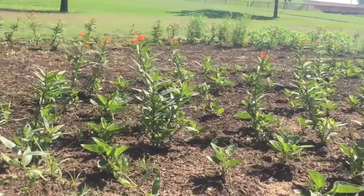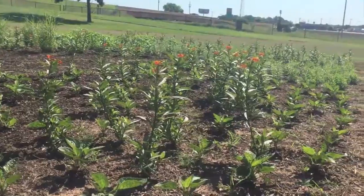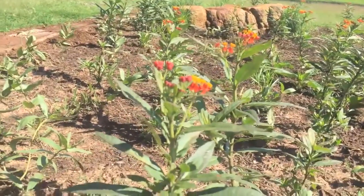The thought is that if you help the Monarch butterfly, you'll also be helping those other pollinators, which are responsible for 30% of our food supply.